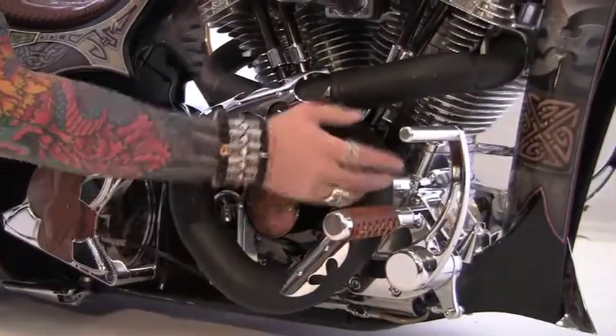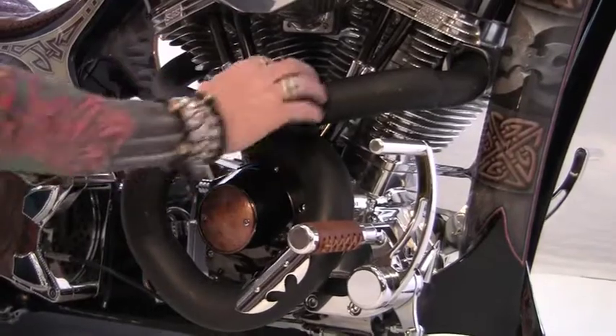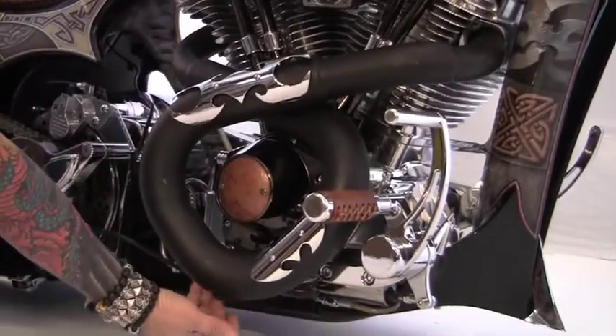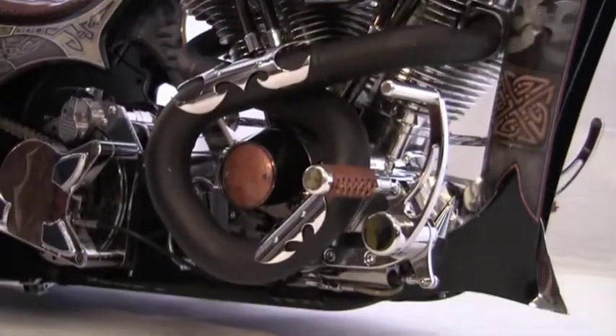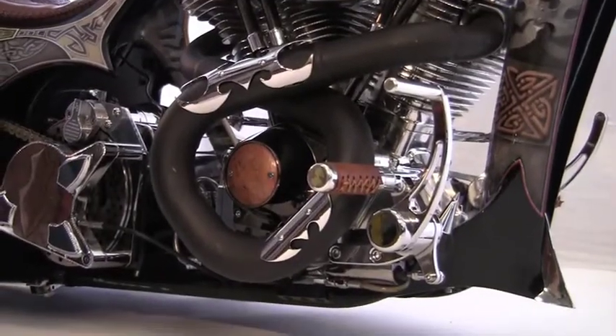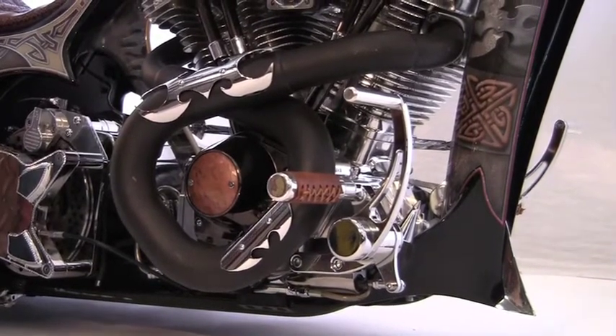And this is the exhaust. It looks like the outtake and intake are all in the same area, but the exhaust actually comes out right here through this hole, and it does not really interfere with the performance of the motorcycle.